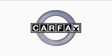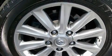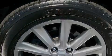This Lexus has had only one owner and it qualifies for the Carfax buyback guarantee. Stop by today and test drive this automobile for yourself.